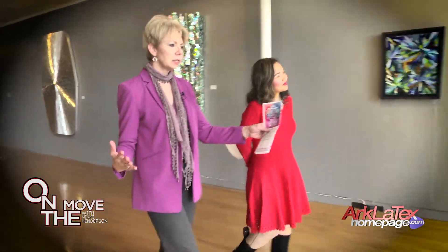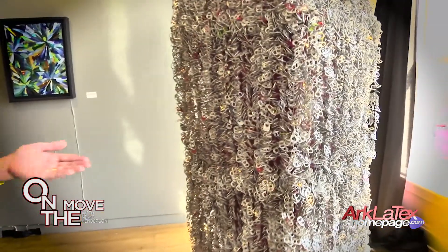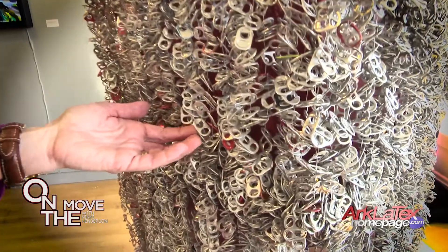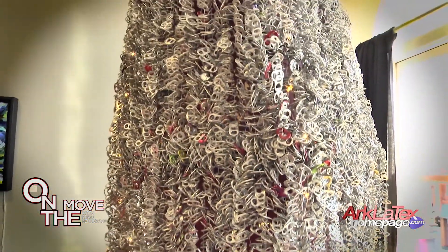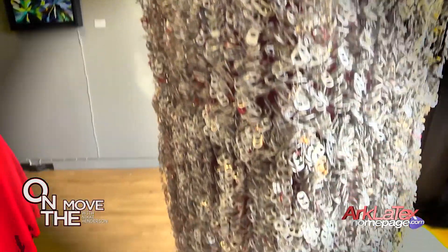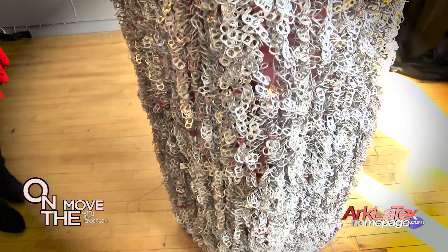From a distance, you have no idea what this is made out of. But if you look up close — is this remarkable? How long did it take her to collect all of these things? She must have a lot of friends who do the collecting for her. It's beautiful, it's unique, it's creative. It may not be your cup of tea — we understand — but there'll be something at Art Walk that will be. Art speaks to us in different ways, so there will be something that will speak to you. I guarantee it.